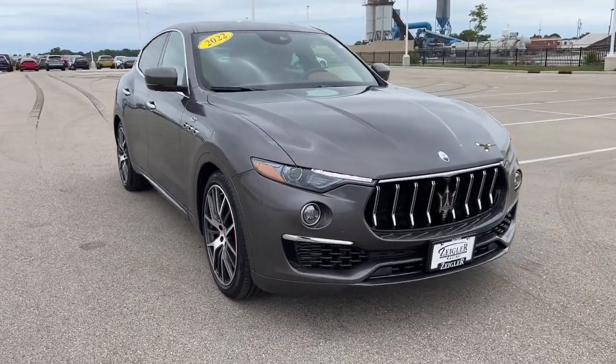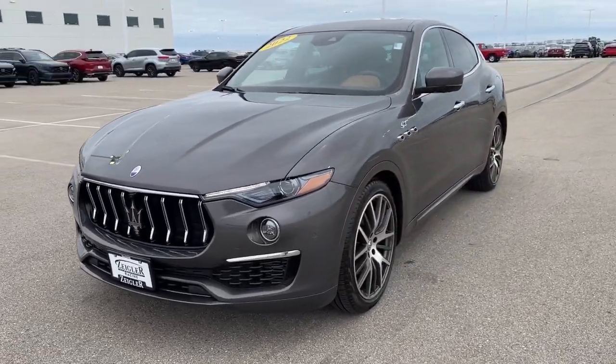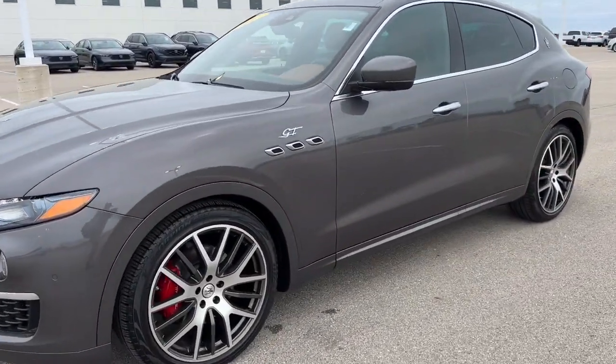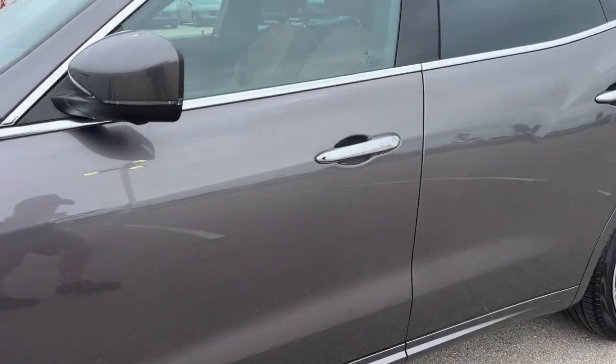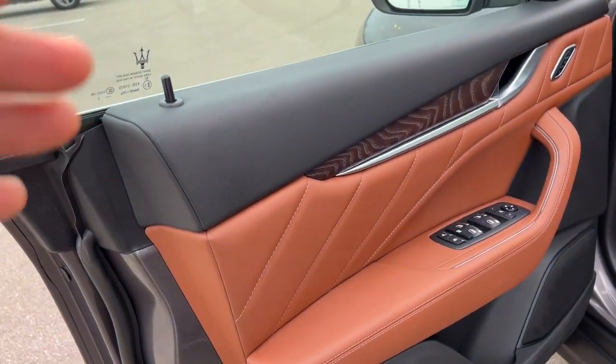Here we have a beautiful 2022 Maserati Levante GT with a twin turbo in it. This car has only 9,000 miles and is equipped with keyless entry and remote start.